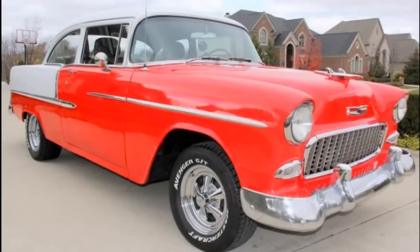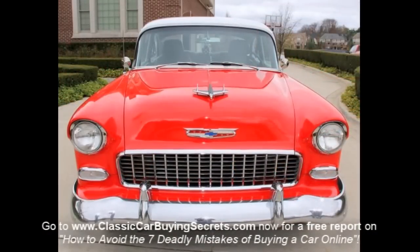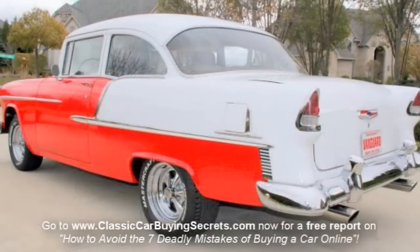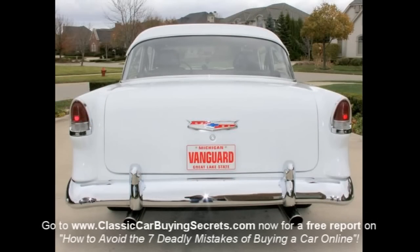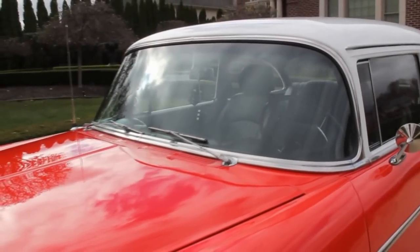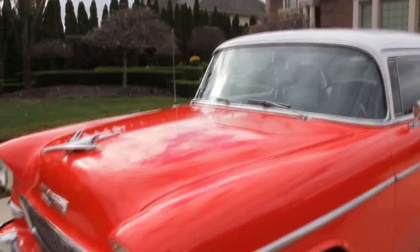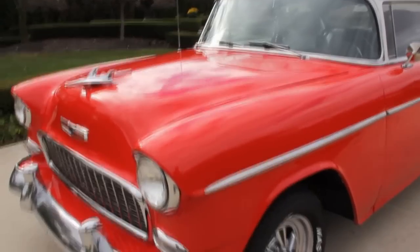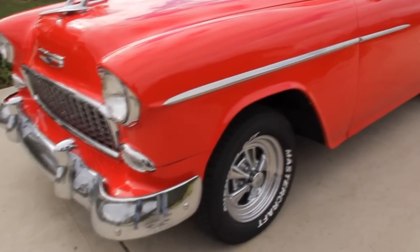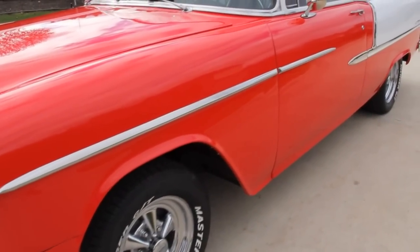Let's take a look. Take a look at this beautiful paint job on this 55 — brand new paint on this one. This car was an old survivor, one owner car, until the gentleman who bought it restored it. Just one awesome job he did.